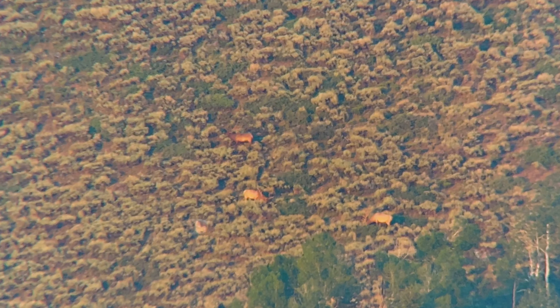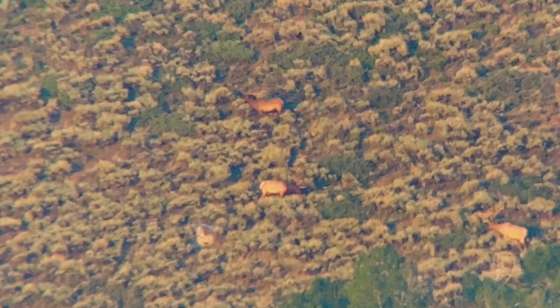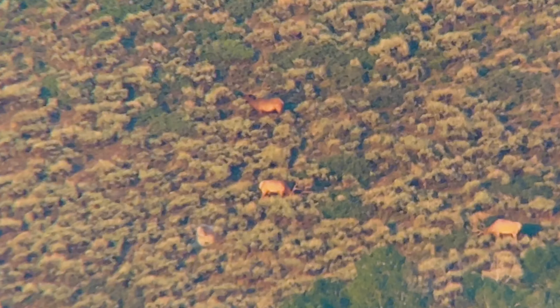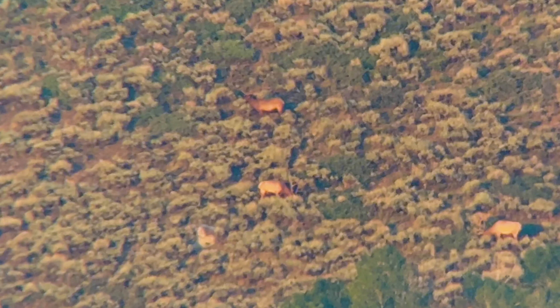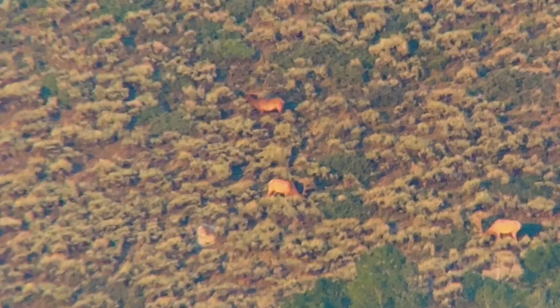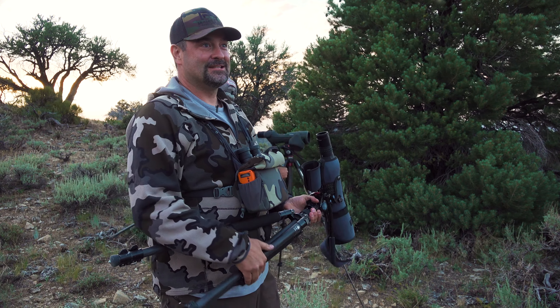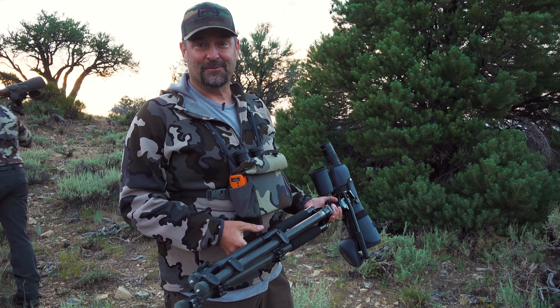That bull is big. Here we are spotting something giant that we can't go after right now, but we'll game plan. I think that's a shooter bull. It's got better than 55-inch beams — it's a seven by seven. Great first evening. It sounds like we've got a hunt. We'll pick up our toys, go back, review the footage a little bit, have a sleepless night, and see what the morning brings us.